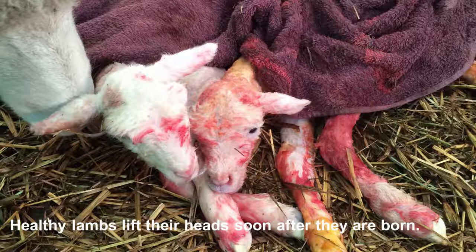Shortly after birth, a lamb should be lying down with its head up. The lamb may also bleat for its mother. If lambs are born during very cold weather, the shepherd may wish to cover them with a towel to help get the lambs dried off quickly as well as keep them warm.